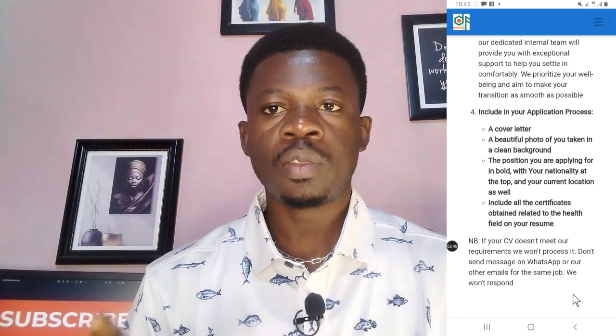When you want to apply, here are the things you need to include in your application. You need a cover letter — an application letter stating why you should be recruited and given the job offer. You need to demonstrate your experience and why you qualify for this job. You also need a professional passport-style photo taken against a clean background. State clearly the position you are applying for, and include all certificates obtained relating to the health field on your resume.